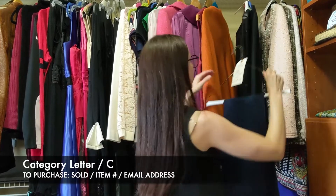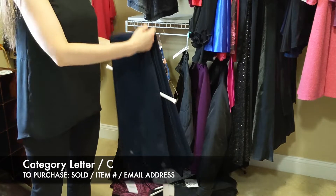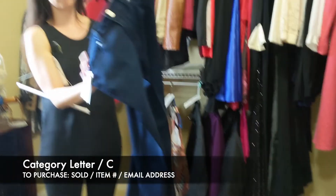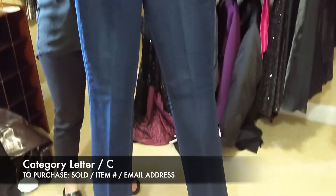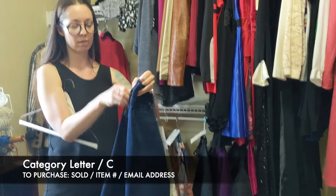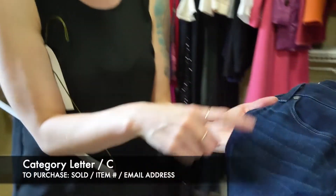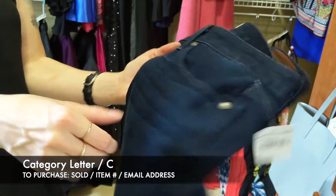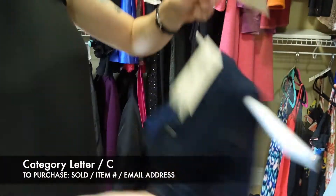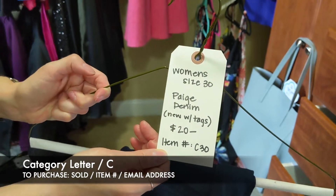Next we have a pair of Paige denim jeans — new with tags, women's size 30, for $20. Paige jeans are really nice — these are more of a flare, brand new, and they do have that wash on the front. So this is going to be $20 for that pair of jeans, item C30 for the Paige jeans.